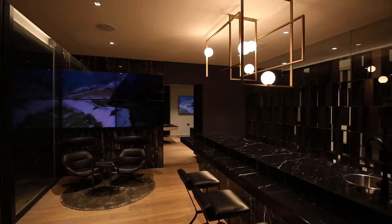The brief from the client was that he wants a space where him and his mates can sit down and watch the game. So what we did in this bar is simply exactly that.